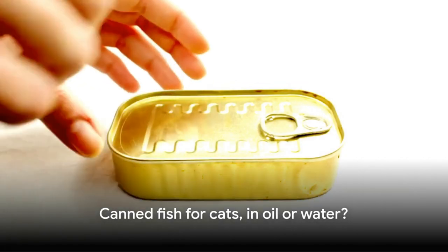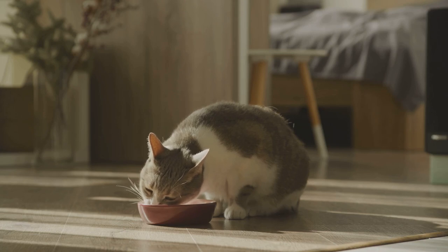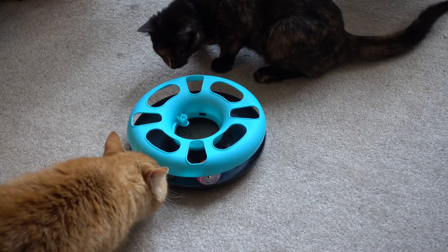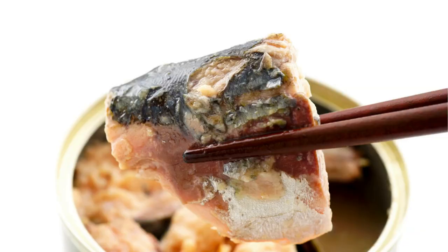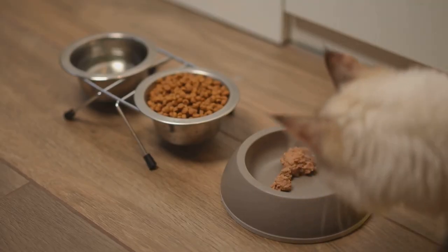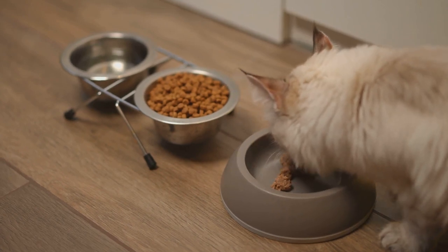When it comes to canned fish for cats, water trumps oil. Here's why. Oil-packed fish may seem like a luxury treat for your feline friend, but it carries a few hidden drawbacks. Firstly, these types of fish tend to be higher in fat. While cats need a certain amount of fat in their diet, too much can lead to obesity and other health issues, such as pancreatitis. So it's important to keep an eye on the fat content in your cat's diet. Moreover, oil-packed fish often contain added oils or fats, which aren't necessary for cats and could potentially upset their stomachs. It's always best to keep your cat's diet as natural and simple as possible, and that means avoiding unnecessary additives.